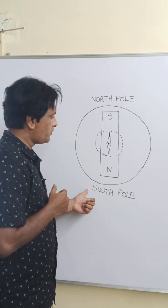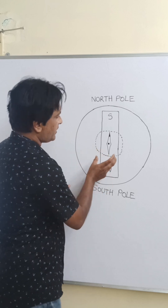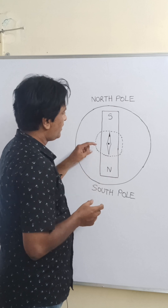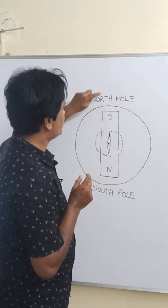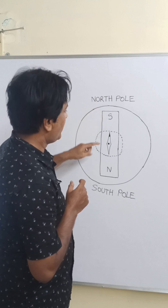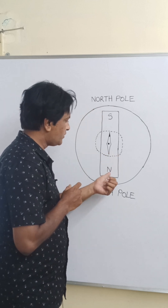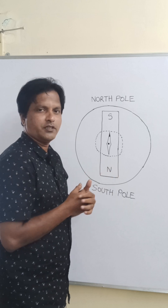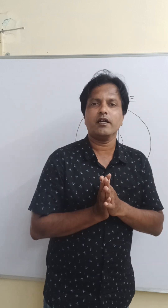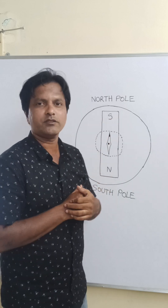The geographic South Pole coincides with the magnetic North Pole. That's why if you place a compass, the red side of the needle — showing geographic North — will be attracted towards the magnetic South Pole. And the other side, which shows geographic South, will be attracted towards the magnetic North Pole. This must be understood and you should not be confused with geographic North and magnetic South.